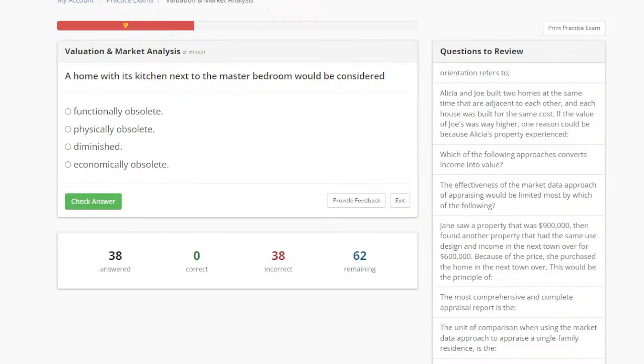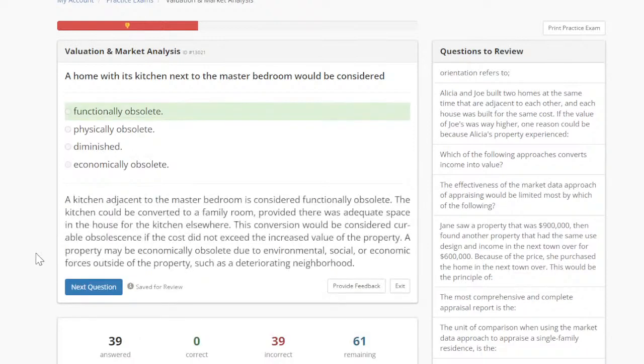Someone said they passed the state exam for Illinois and are working on the national — super common to struggle with the national. All our webinars here are usually geared toward that national portion, because that's the portion people usually struggle with. When we're talking about a home that has a kitchen right next to the master bedroom, we're going to be talking about functionally obsolete.